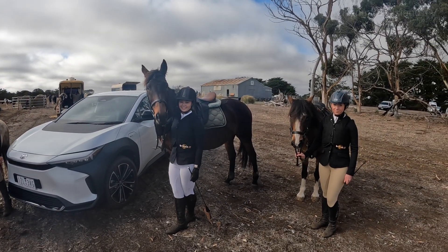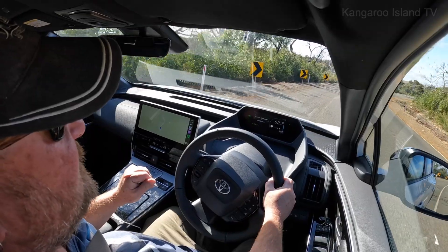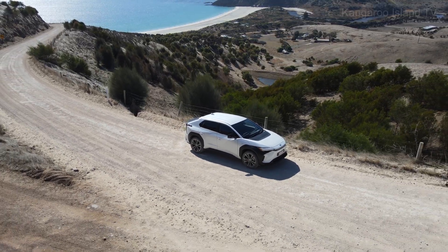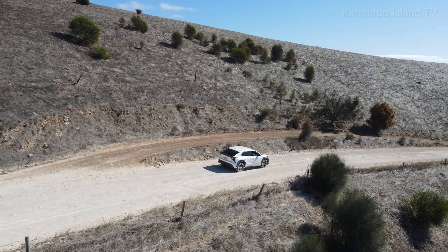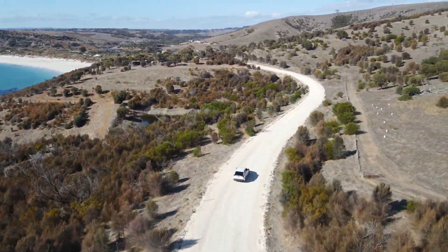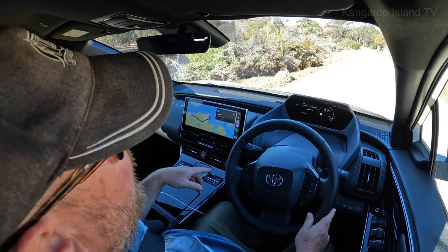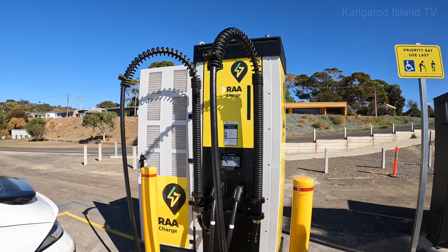Thanks guys, enjoy your ride. Alright, here with James from the RAA and we're going to commission the new 150kW charger at Penishaw. Very exciting.